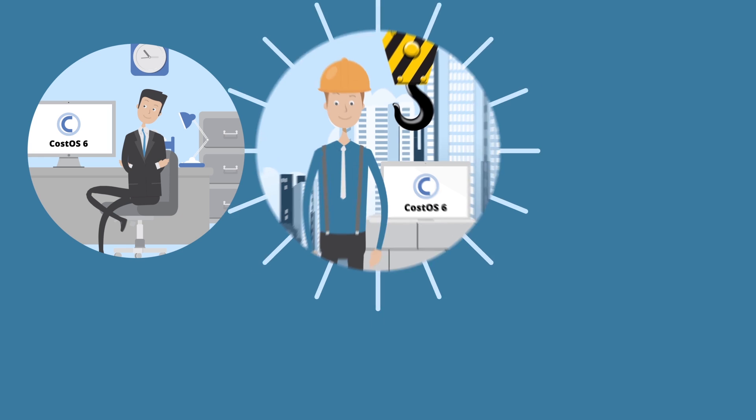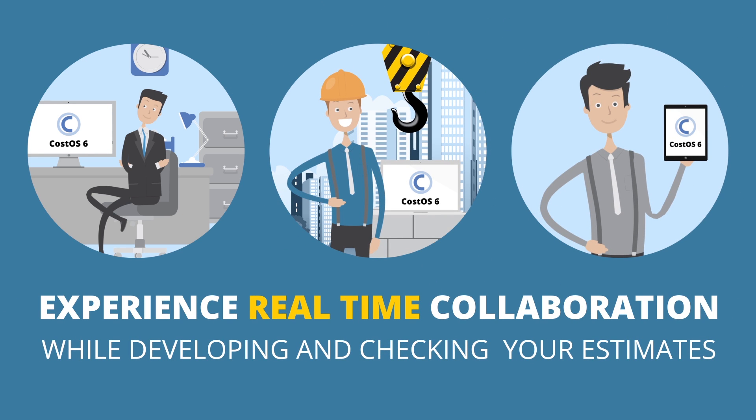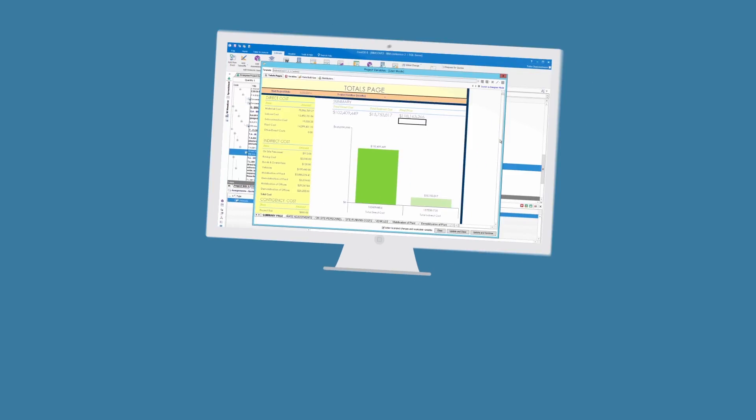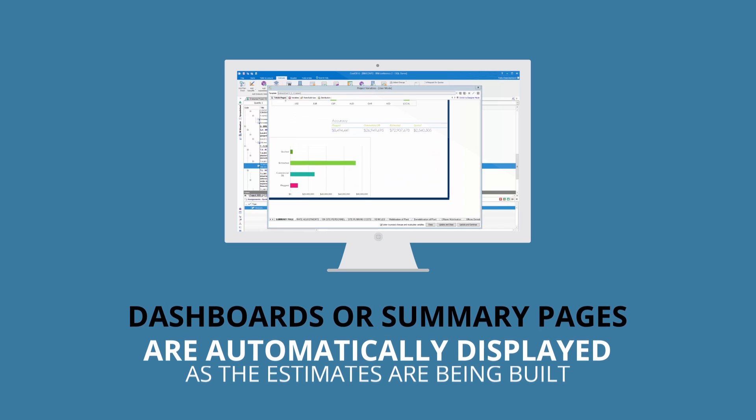Whether you're working in the office, on-site, or from your mobile device, you can now experience real-time collaboration while developing and checking your estimates. Changes made by your colleagues can now be displayed real-time on screen without the need to hit refresh. With CostOS 6, dashboards and summary pages are automatically displayed as the estimates are being built.